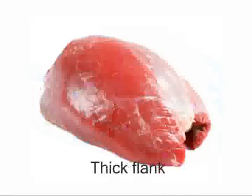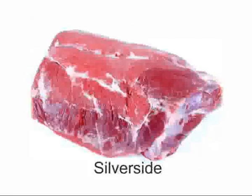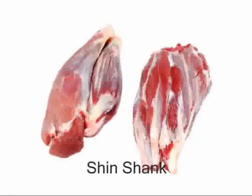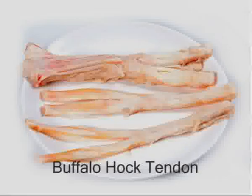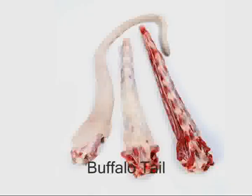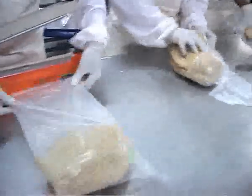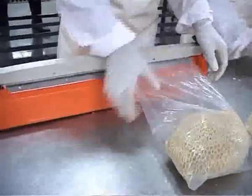These are different cuts and parts. The offal products are used for human consumption. The edible offals are packed in food-grade polyethylene bags.